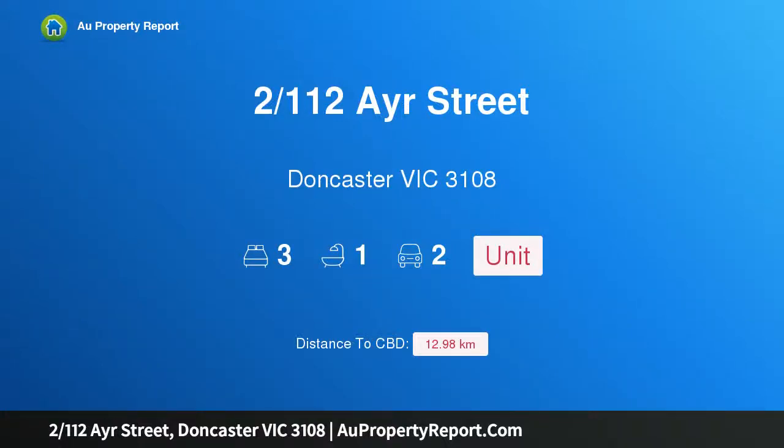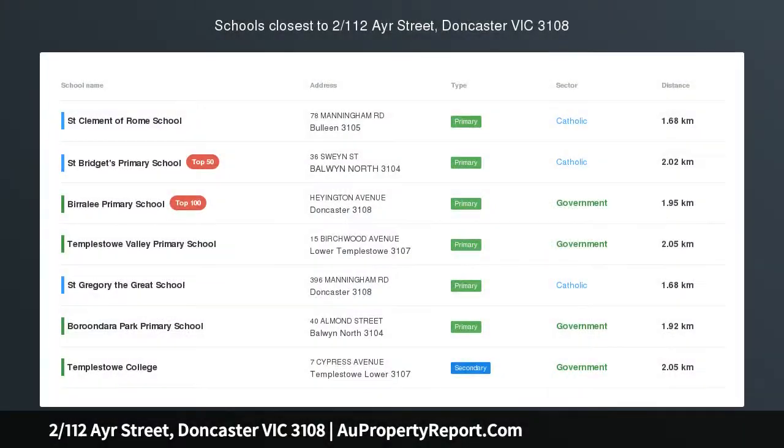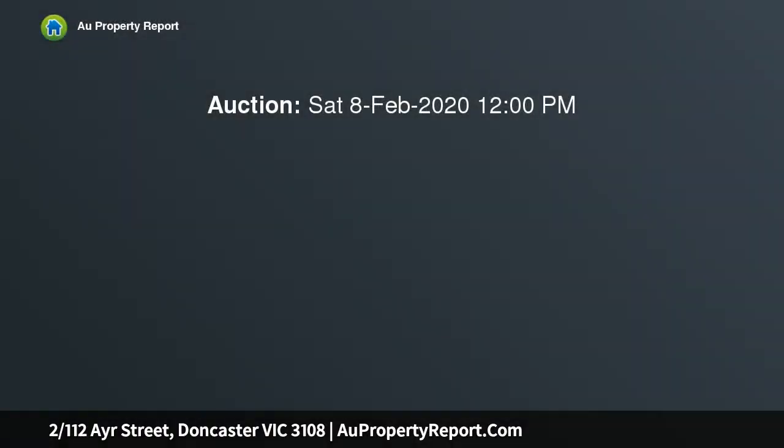Hi, I am glad to introduce property 2112th Airstrie, Doncaster Victoria 3108 — single level with space to enjoy. As the future owner of this brick and tile single level unit, you will definitely enjoy what is on offer here.